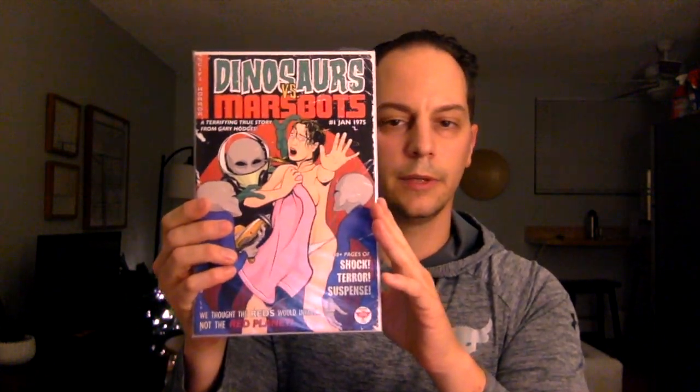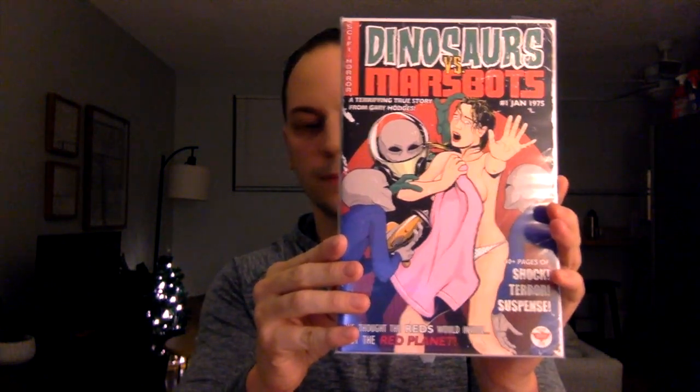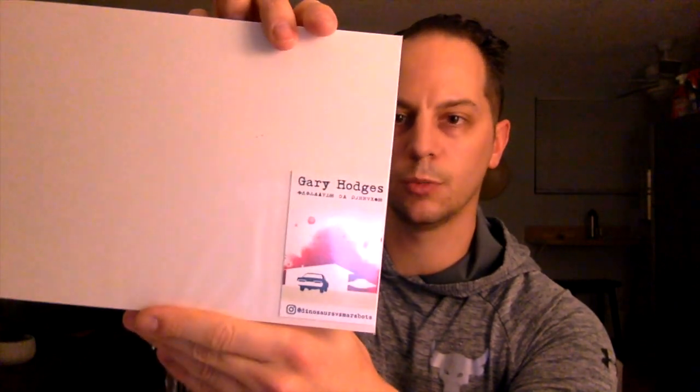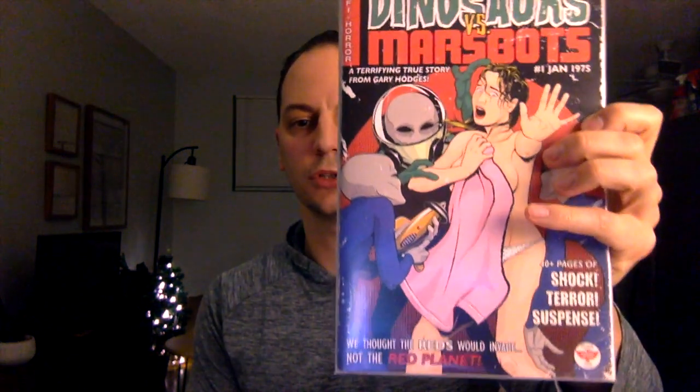Next book: Dinosaurs vs. Marbots issue number one — 'A Terrifying True Story' by Gary Hodges. I have not heard of this book. It does have that cool pre-code horror look to it. There's a little business card in the back — and it does say on here 'Exclusive.' Right at the bottom right it says 'Phoenix Fan Fusion 2019.' A little comic convention exclusive — that's pretty cool.